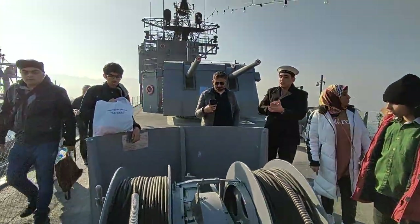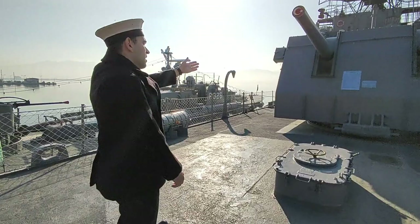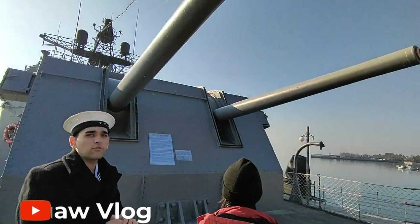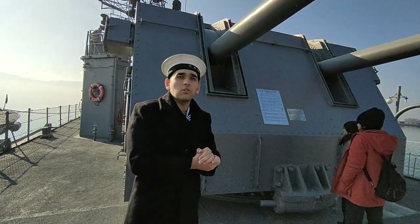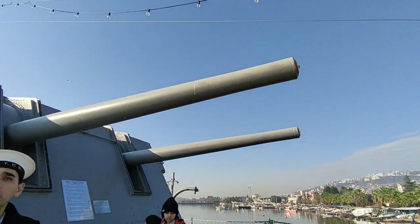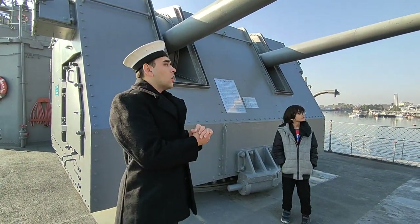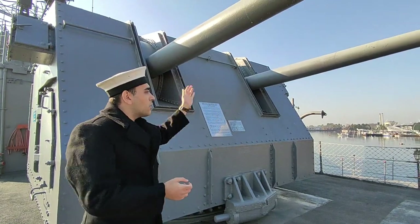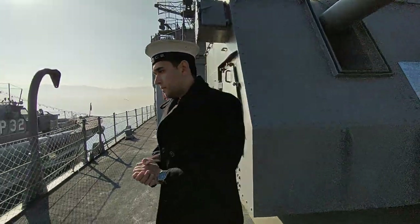Here we have our 538 cannon. We have two of them on this ship — one in the back and one in the front. These cannons could aim at land targets, air targets, and sea targets, but not below sea. They had a range of 17 kilometers and 13 kilometers for short shots. They could turn left, right, and forward.